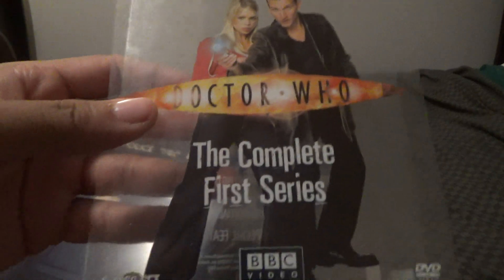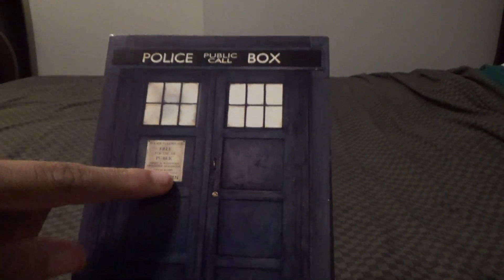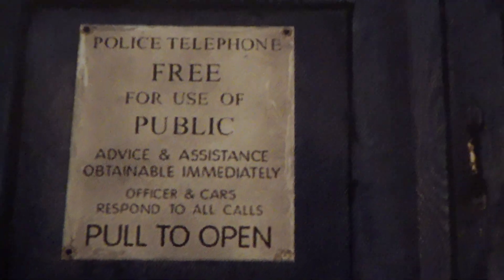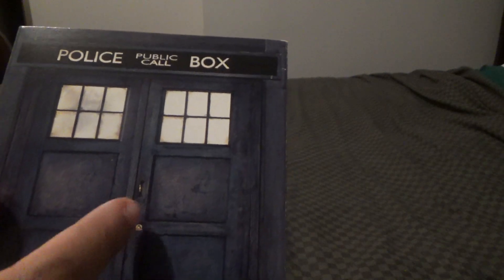This is looking good. On the UK release, it slides up like this. That's the picture of the TARDIS with the public phone — free for public use. Let me zoom in real quick. There you go. Let's look at the back — the back has no door handles on there. Let's look at the sides.